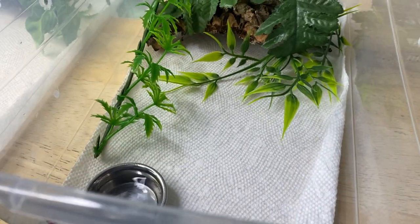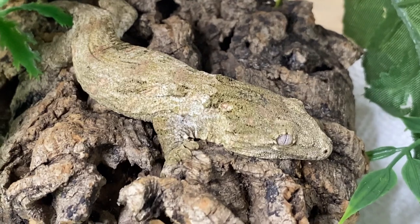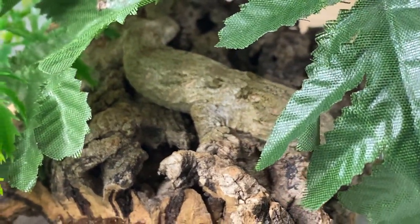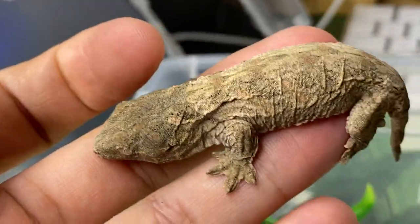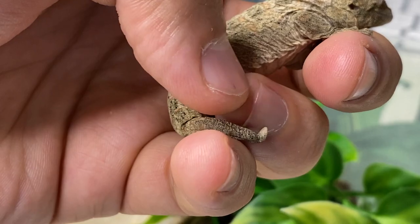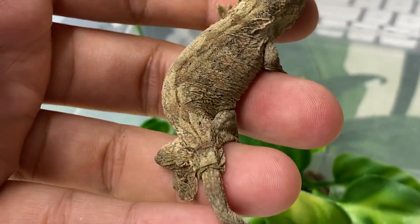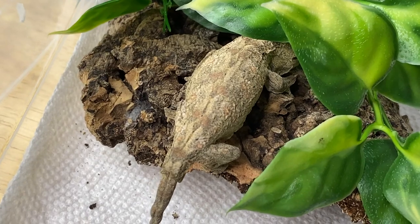Next we have clutch number two for this year, which hatched September 6th, so they're not too big yet. Here's one of them doing a good job camouflaging on their cork — lovely animal. The second one happens to be up in a corner. These ones are a bit more fired up so you can see a lot more pattern on them. Some of them will have a bit of a wavy tail when they're born for the first month or so, but this very quickly corrects itself as soon as they start eating well. These ones are starting to eat really well, so the tail wave goes away quickly. They never want to let go — that's why I call them finger geckos.